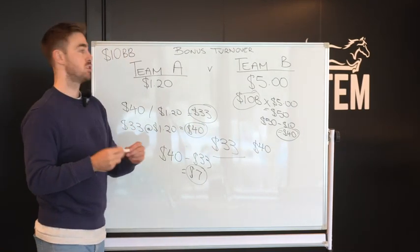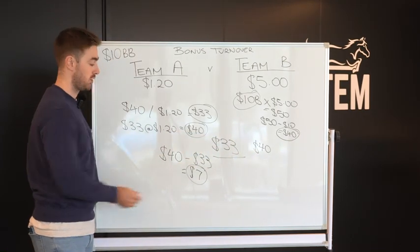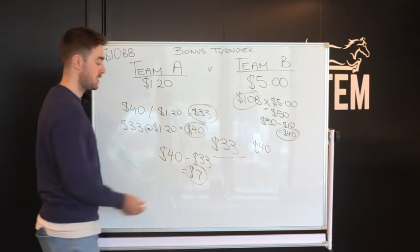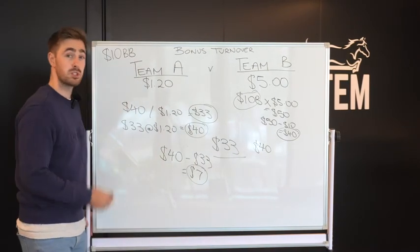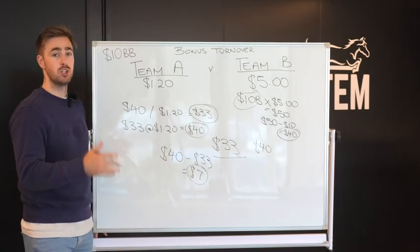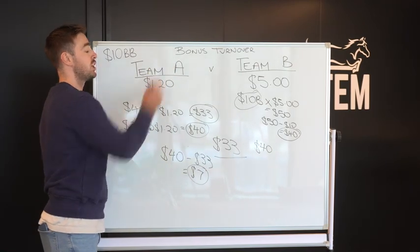Now some of you might be watching this going, oh, it's only $7, who cares? Imagine this was a $100 bonus bet — you've just made $70. Imagine that's $1,000 worth of bonus bets — you've just made $700. Imagine over a year you get $10,000 worth of bonus bets: $7,000 risk-free. Now, as I said, this is just one of the many methods that you can use through matched betting. This is the easiest. This is the one that anybody can use.